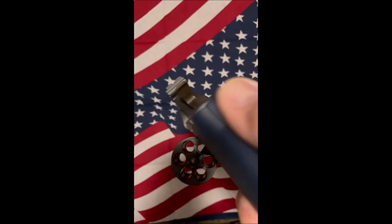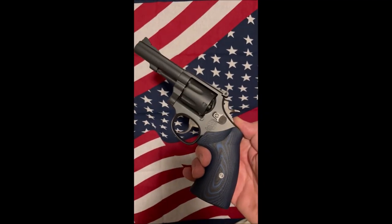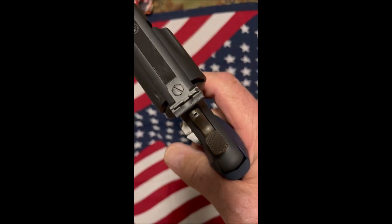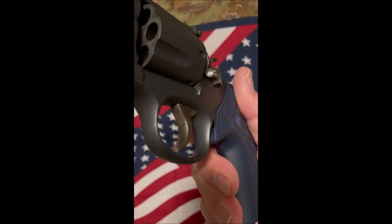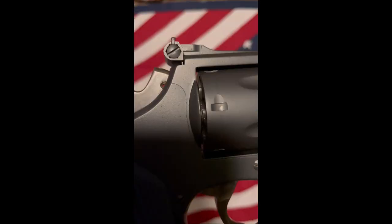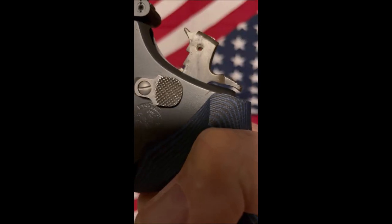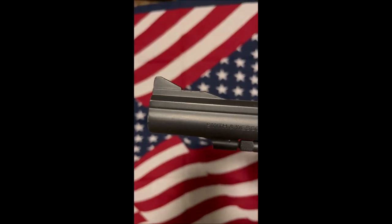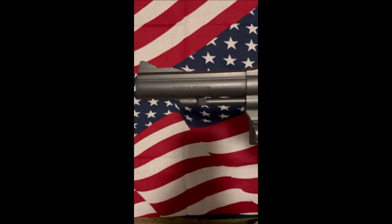This is the Combat Masterpiece Model 15-7 with a seric coat finish, combat hammer, smooth combat trigger, case hardened hammer, case hardened trigger, adjustable sights, hammer mounted firing ramp, front sight, and a 4-inch barrel.